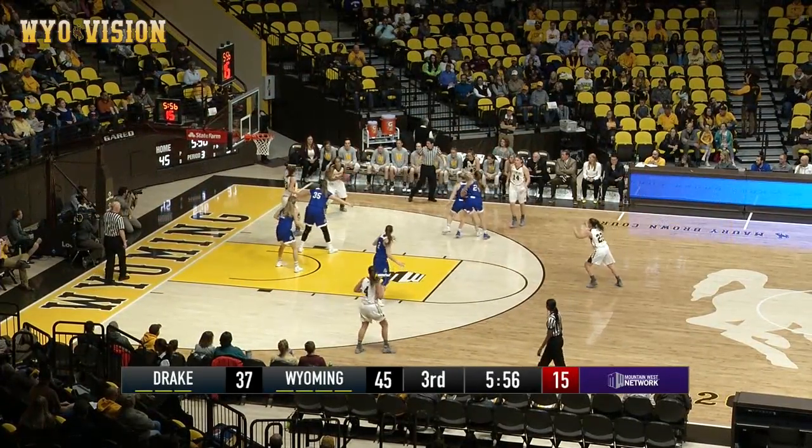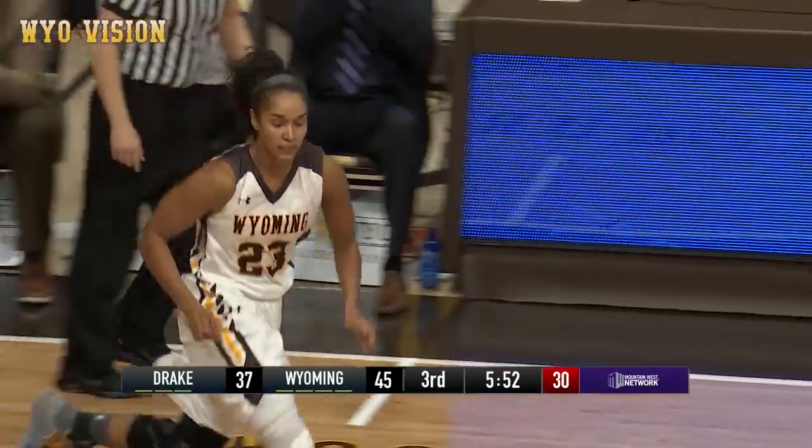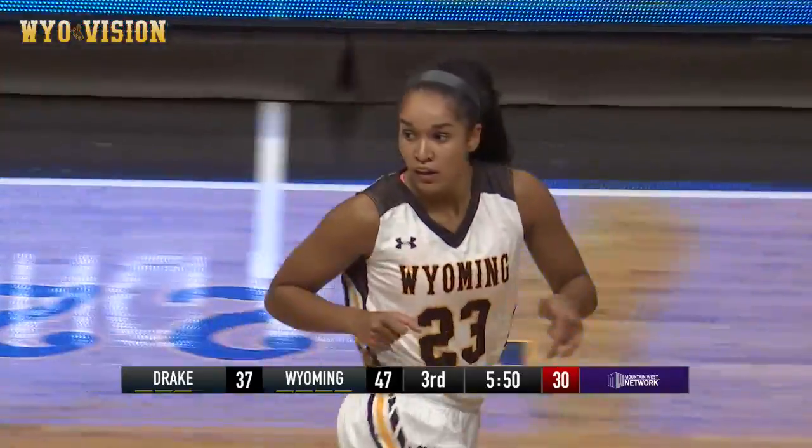Baker right side, Baker. Cotton, along the right end line, her jumper's good. Nice job, Bayley Cotton, she doesn't take them outside very often.